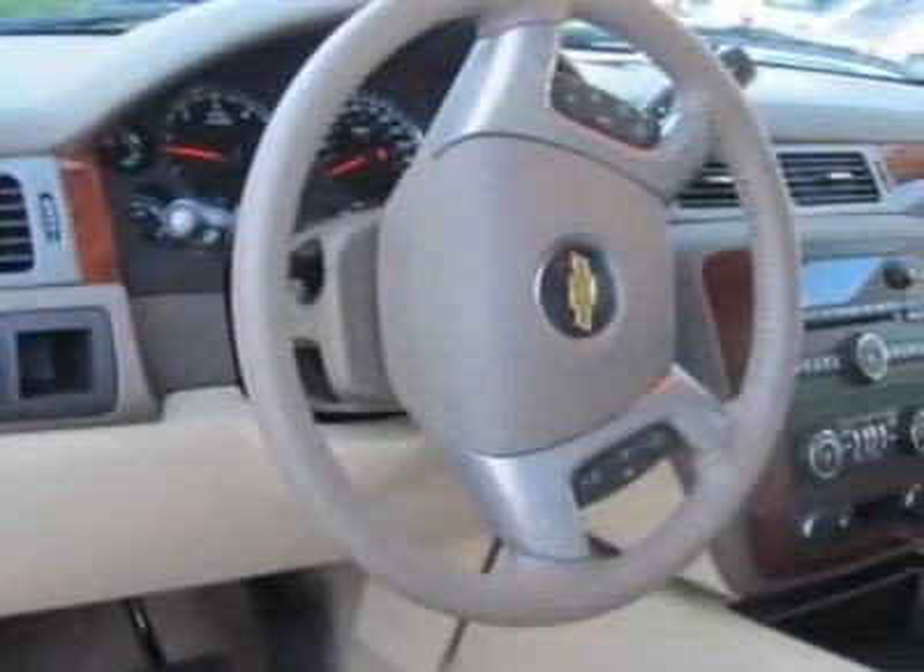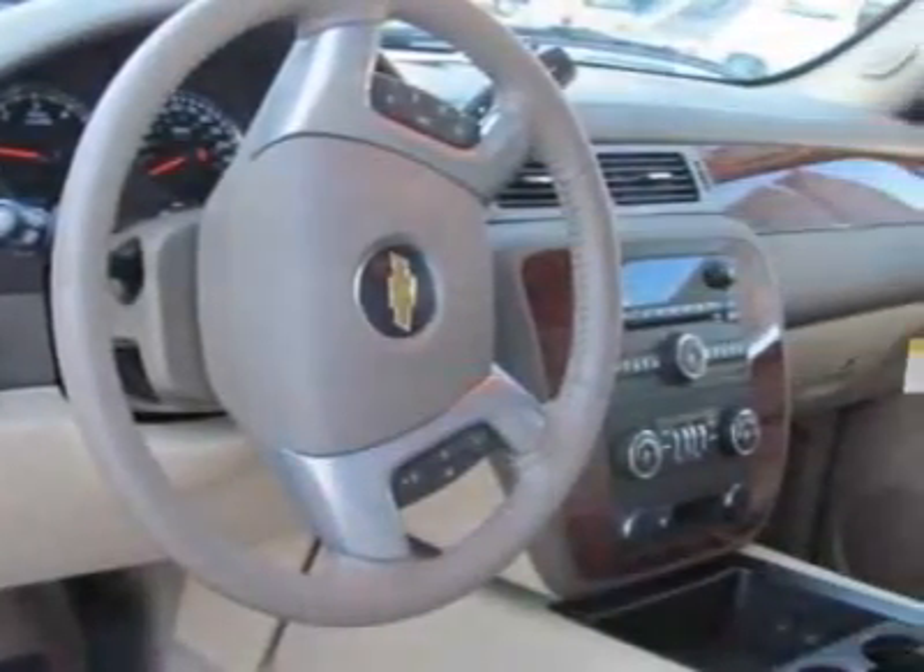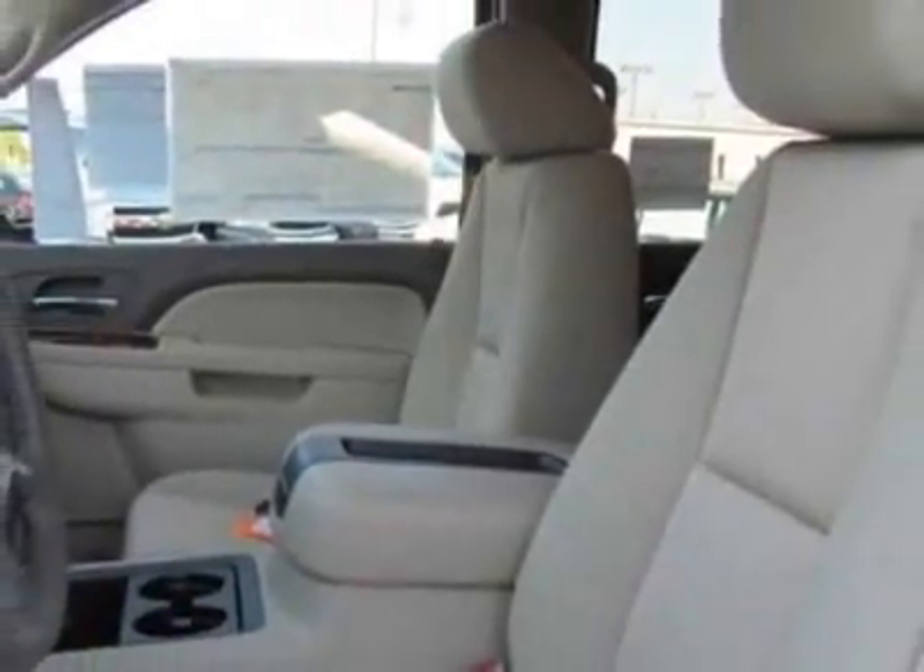Regional value package and license plate bracket, front. Call 877-542-2424 or email our friendly sales staff today to schedule a test drive.